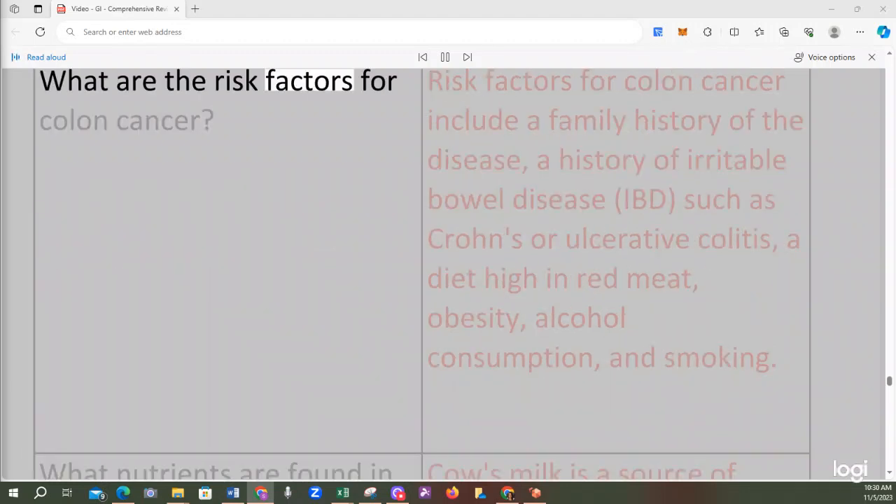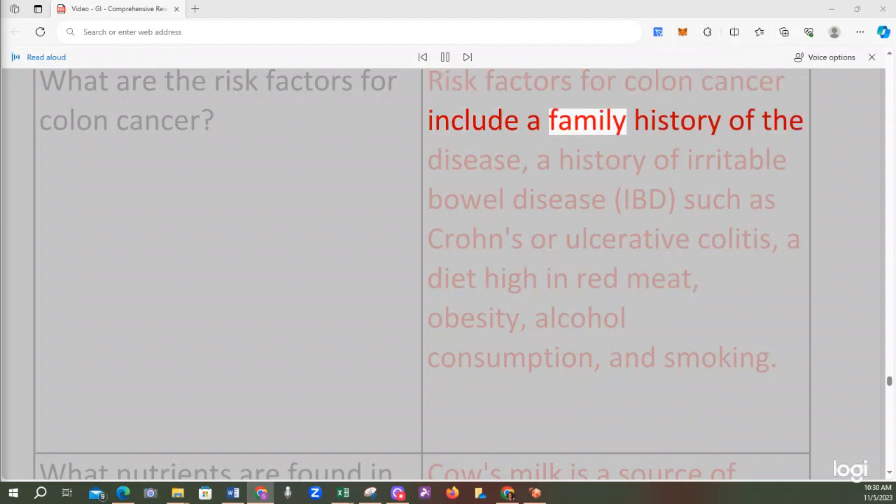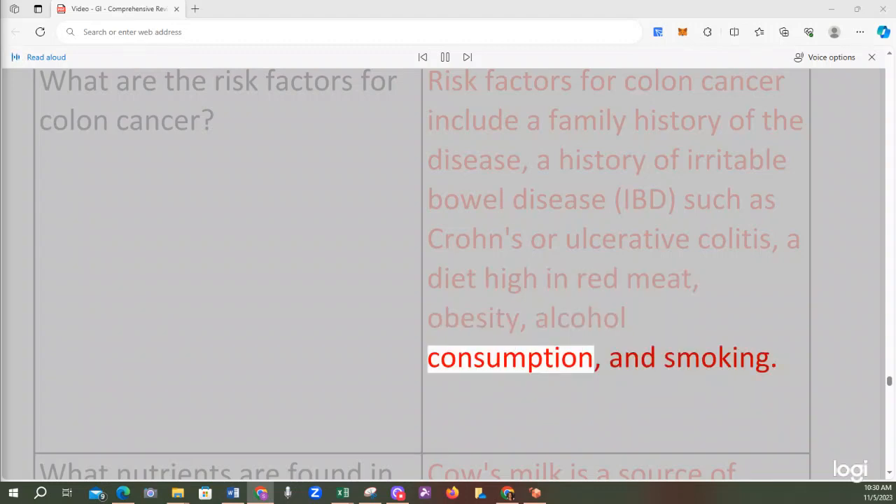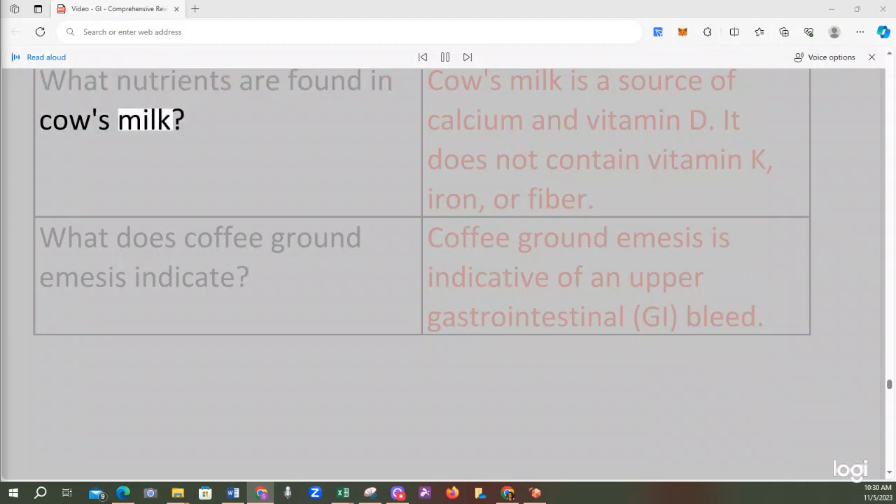Risk factors for colon cancer include a family history of the disease, a history of irritable bowel disease (IBD) such as Crohn's or ulcerative colitis, a diet high in red meat, obesity, alcohol consumption, and smoking. Cow's milk is a source of calcium and vitamin D; it does not contain vitamin K, iron, or fiber. Coffee ground emesis is indicative of an upper gastrointestinal bleed.